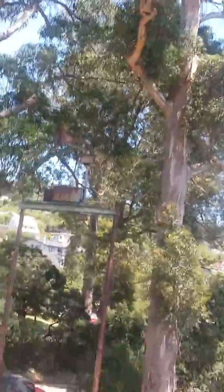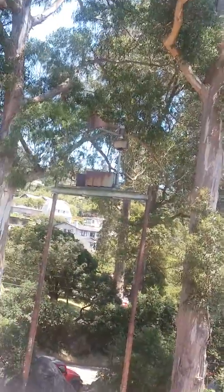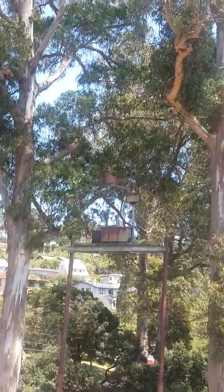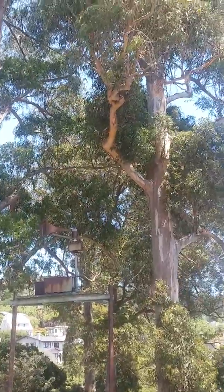Well guys, there's the Thunderbolt. It's still here, despite Berkeley saying they were going to remove it. They didn't, and I'm surprised.